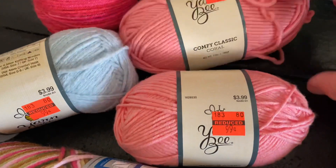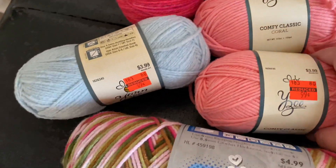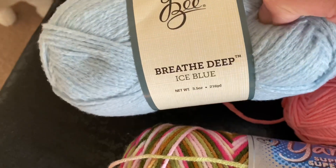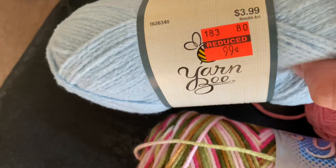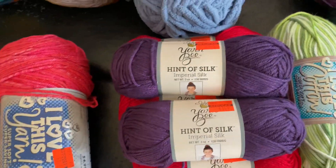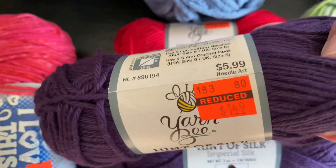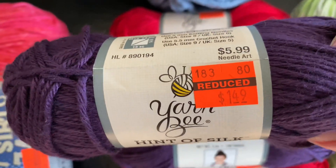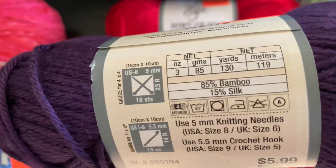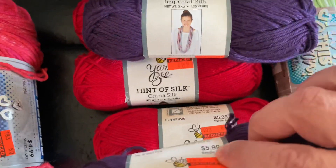I got some of this Comfy Classic — I guess they're trying to get rid of this color lot. I got this pink camo color called Breathe Deep. I've never worked with that yarn but it was 99 cents, regularly $3.99. And this Hint of Silk — oh, this is such soft yarn. Regularly six dollars but on clearance for a dollar forty-nine. That is 85% bamboo, 15% silk. So soft, oh my gosh.